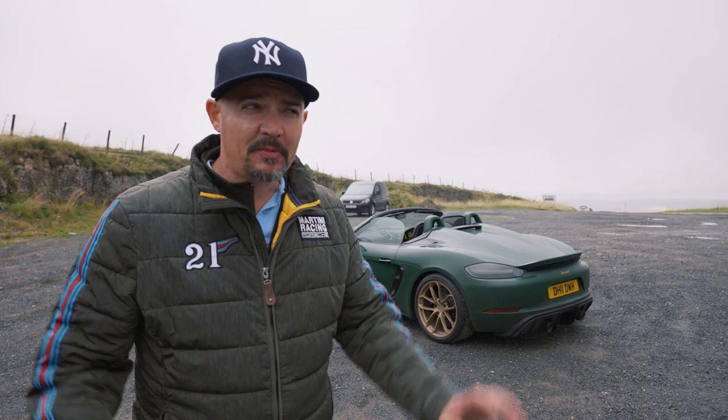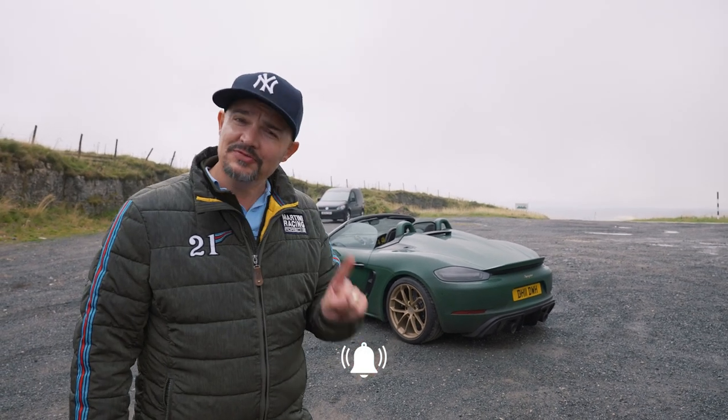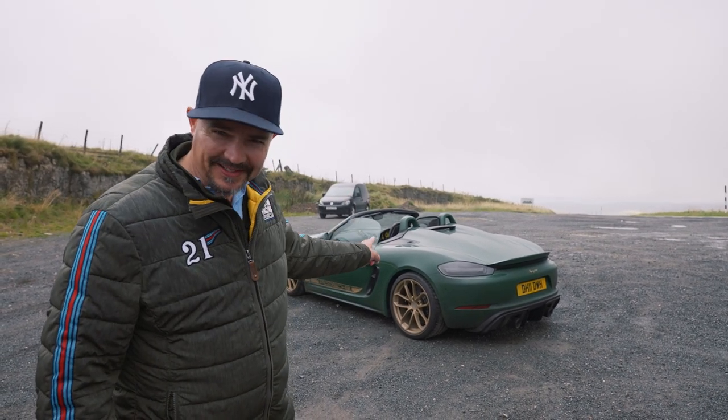Hi, it's Dave from Drive Inventory. Join me at Hartside Pass. It's a little bit moist, the roof's off, and today's video is all about my new Spyder.